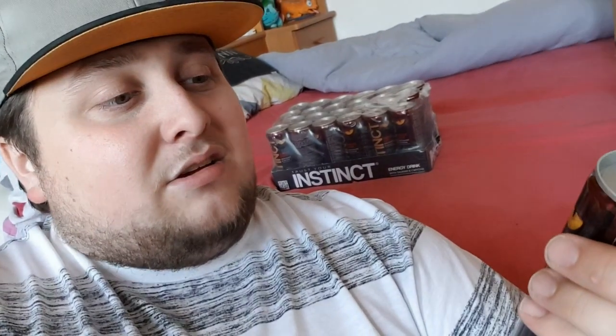Thanks guys! Here's the can — you can see it has what I think are wolf eyes. Says your drink with taurine and caffeine, and 'Trust your instinct.' So I guess it's time to try this out guys. See you in a bit.